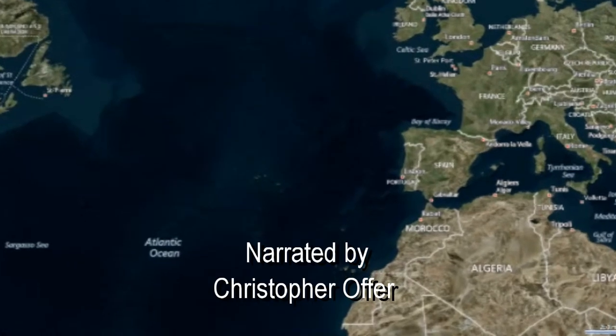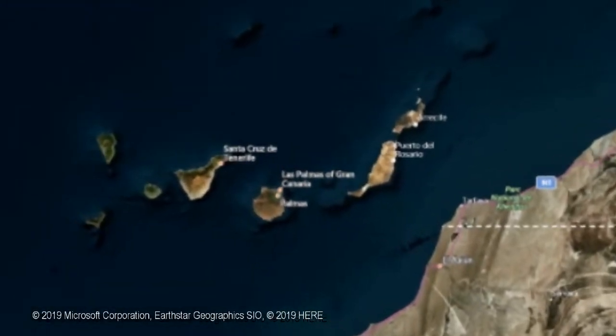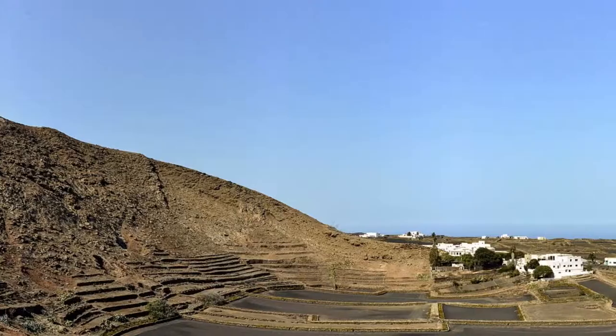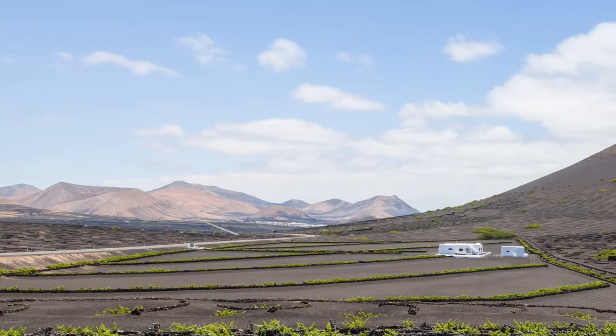Lanzarote is one of a group of seven volcanic islands that make up the Canary Islands archipelago. They lie about 60 miles west of the coast of Morocco in the Atlantic Ocean. Traditionally, the Canary Islands economy mainly depended on agriculture and fishing.